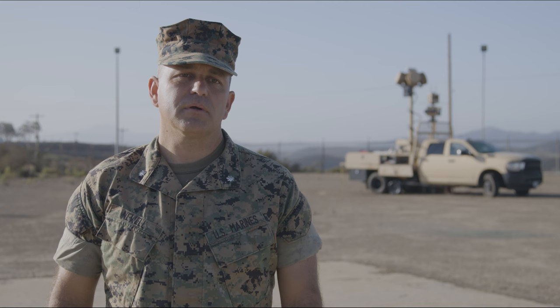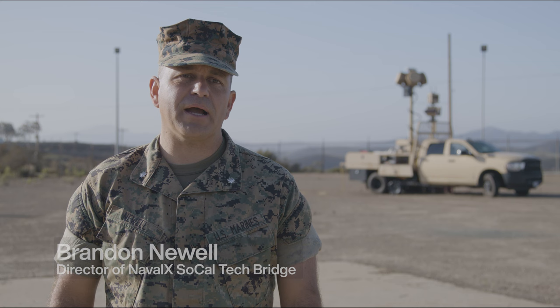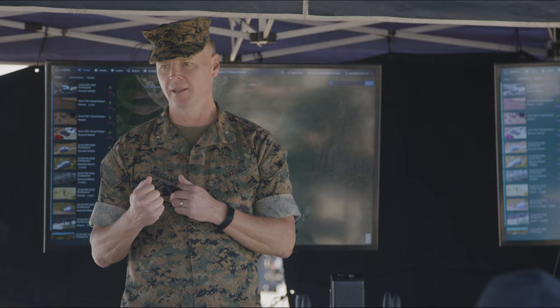Today we're at Marine Corps Air Station Miramar for the counter intrusion collision event. Our goal today is to unlock the Department of Defense and the Marine Corps' imagination as to what counter intrusion looks like both on bases and the battlefield.